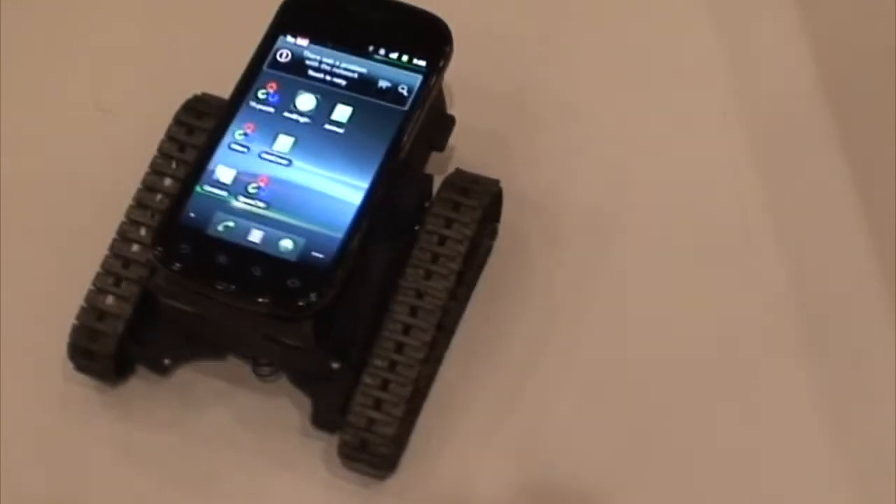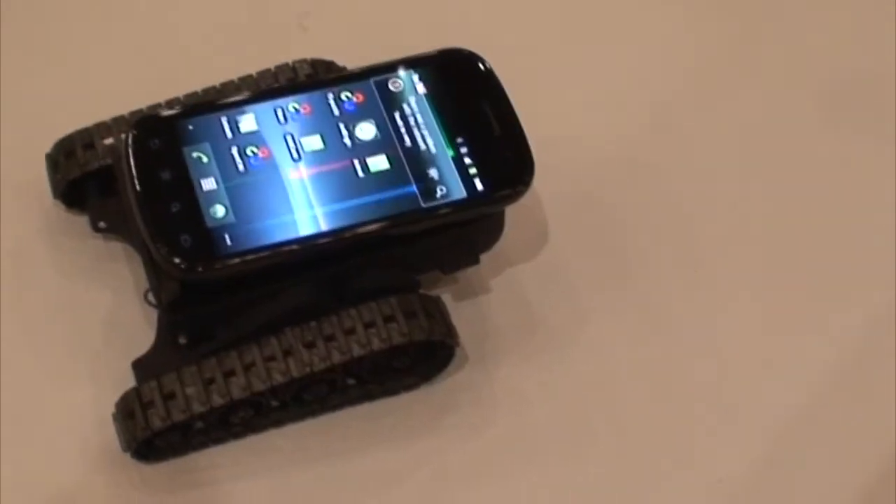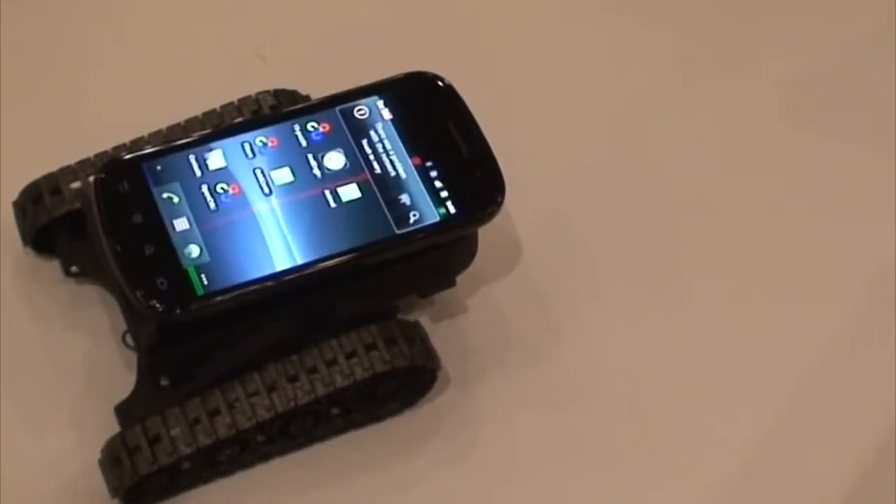We're here at CES 2012 with a little dock that you can snap your smartphone into, and it turns you into a fully functional robotic pet thing. Go ahead and give me the demo.